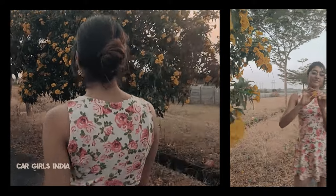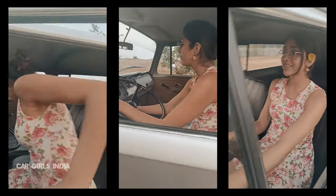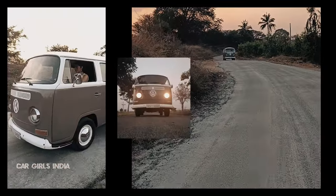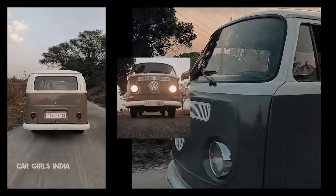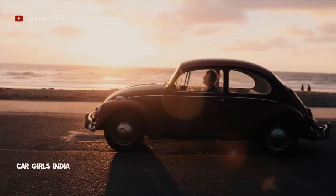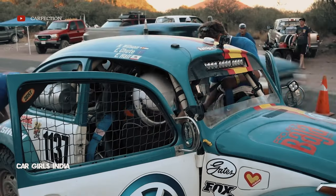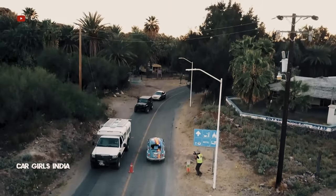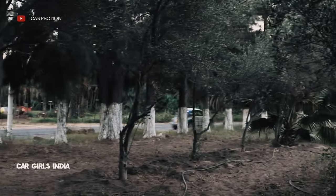Here is some bonus content for you all to enjoy. The VW Beetle is indeed one of the most iconic looking cars of the century, and people all over the world have made the Beetle truly their own by modifying their car in unique ways. Here are three of the most interesting mods on the VW Beetle.